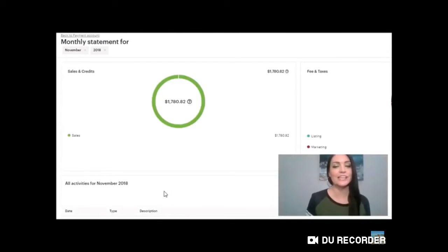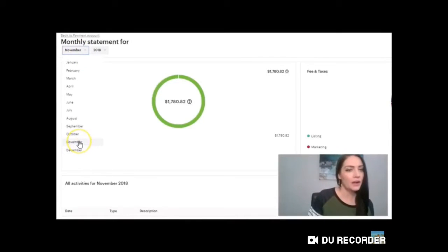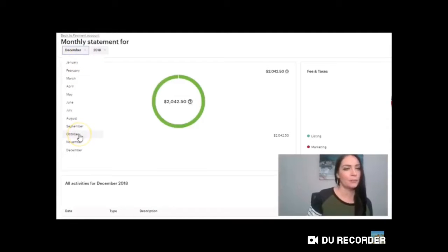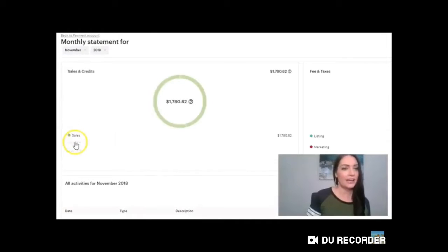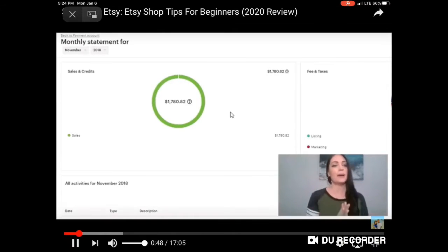$1,780.82 — that is how much she made her very first month that she took Etsy really seriously. The following month was November 2018. Then December 2018, she made $2,042.50. And if we go to the month previous, October 2018, you can see she had $0.00. So in October she had $0.00, and then in November she had $1,780.82 — the first month she took Etsy really seriously and her income just skyrocketed.